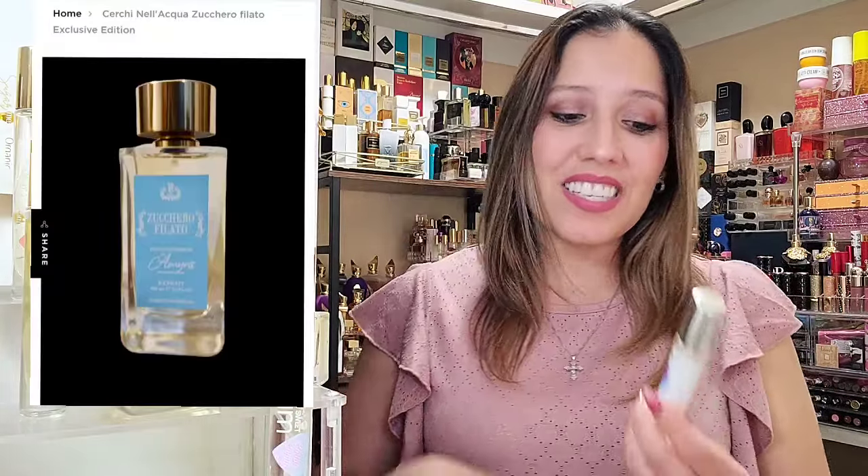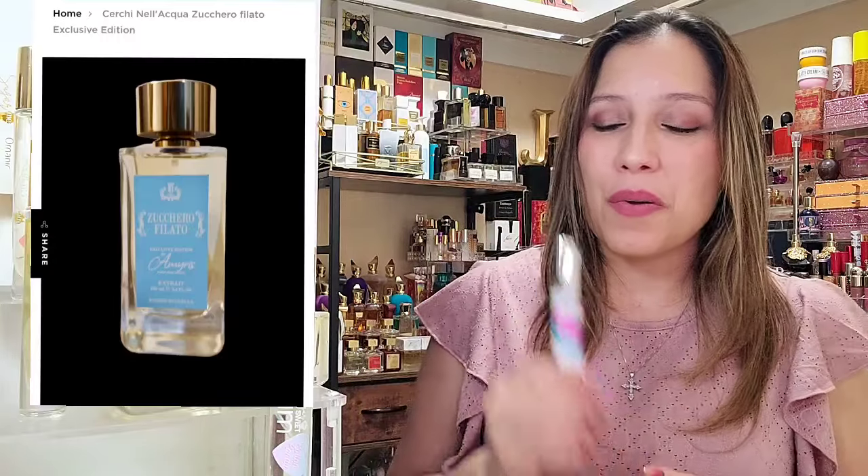Let's start off with one that I nearly clothes blind bought from Amaris, the shop in Italy that I have done a haul from before. That is Cerchinel Acqua's Suchero Filato. I do have a decant right here, 10 ml of this gorgeousness. I will be comparing this to another fragrance other than the cotton candy Sugar Me Sweet. Her name is Jolie, also from the Cerchinel Acqua line. The perfumer's name is Enrico Buccello, and these are exclusive to the shop Amaris in Italy.